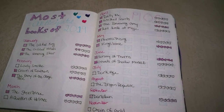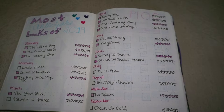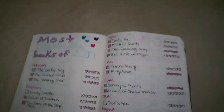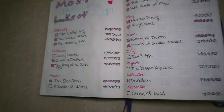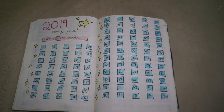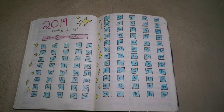Here I have my most anticipated books of 2019 and this spread is totally inspired by Chloe from Books with Chloe. She inspired a lot of my spreads throughout the year because I've just loved her journaling content, and I will always credit when I get ideas from someone. My 2019 reading goal was to read 100 books and I have actually surpassed that.